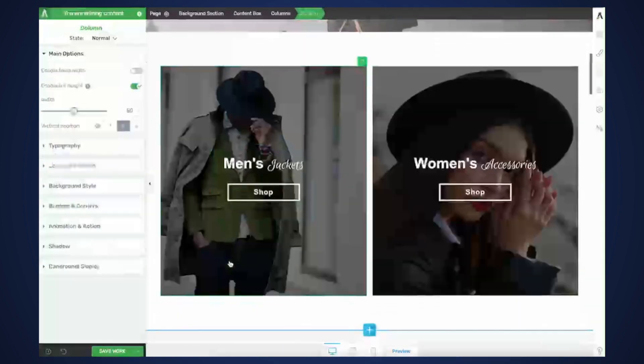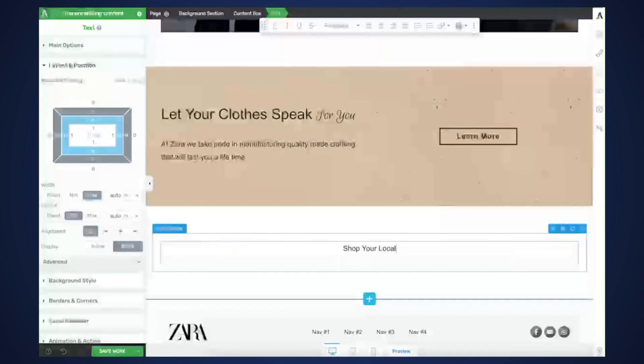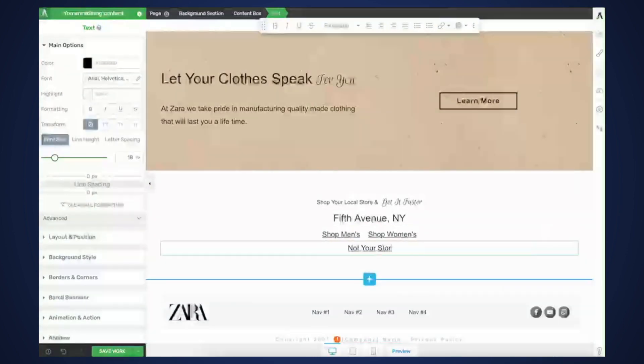And finally, the third and last checkpoint is to have an easy and clear call to action for your visitors. Make it as easy as possible for them to take action.